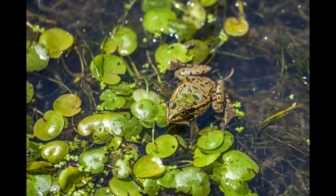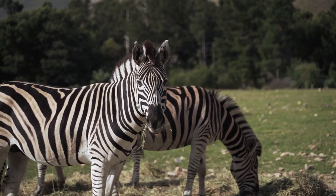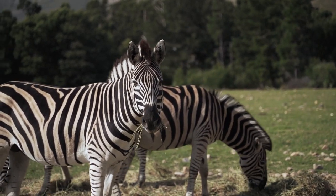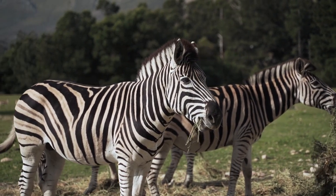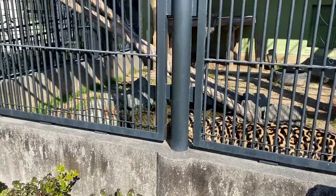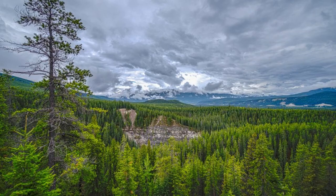Hello everyone! Welcome back to Echo Green Canvas. Today, we have an exciting adventure planned as we delve into the wild world of some incredible animals. Get ready to witness the beauty and power of the zebra, cheetah, jaguar, leopard, and hippopotamus. I'm your host Side, and let's dive!